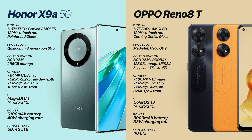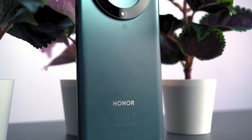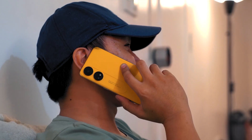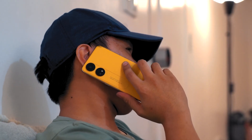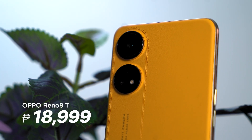So, which one should you get? On paper, the Honor X9A 5G has much more to offer, and at a lower price too, for only 16,990 pesos. It brings a stronger and more durable display, a better chipset with 5G support, and faster charging. But if you do prefer to have a phone that captures good photos with more detail, then the Oppo Reno 8T will not disappoint. It packs better cameras, a newer Android version, and an option for expandable storage, retailing for only 18,999 pesos.